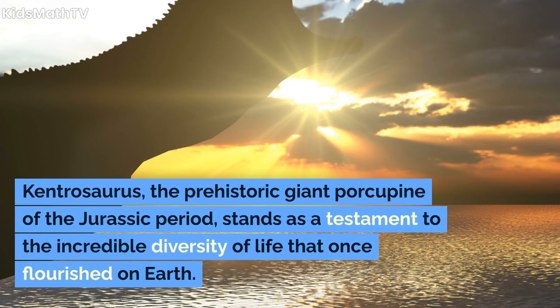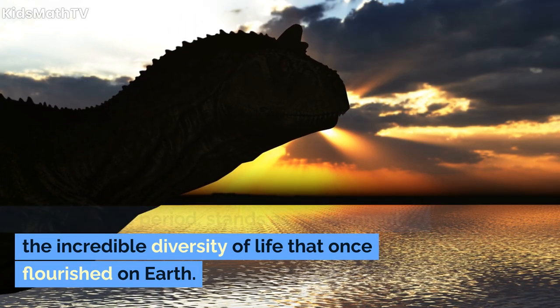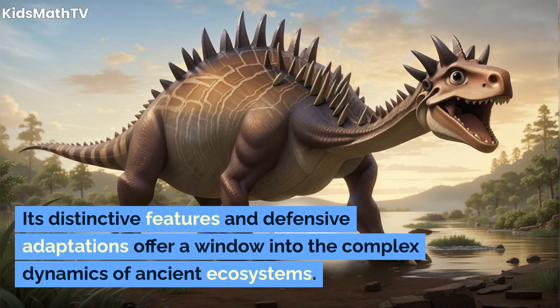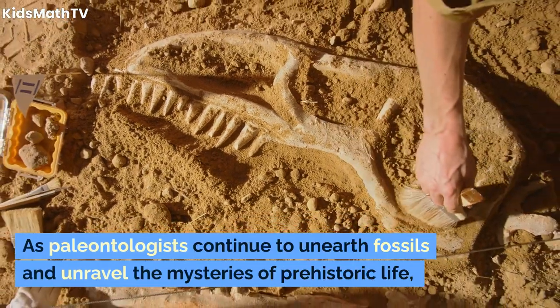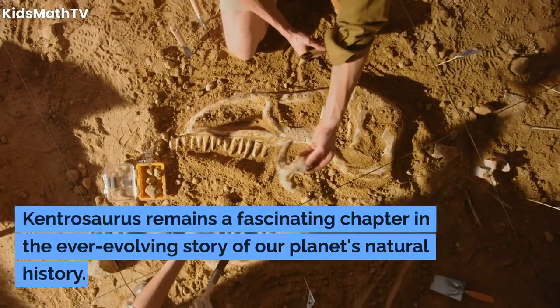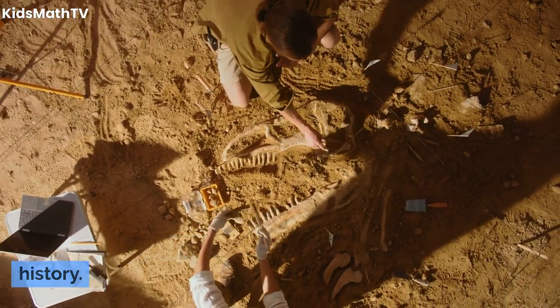Kentrosaurus, the prehistoric giant porcupine of the Jurassic period, stands as a testament to the incredible diversity of life that once flourished on Earth. Its distinctive features and defensive adaptations offer a window into the complex dynamics of ancient ecosystems. As paleontologists continue to unearth fossils and unravel the mysteries of prehistoric life, Kentrosaurus remains a fascinating chapter in the ever-evolving story of our planet's natural history.